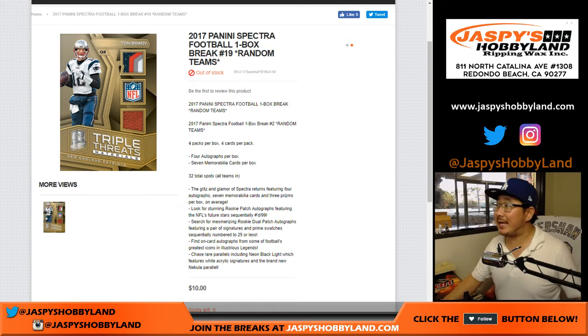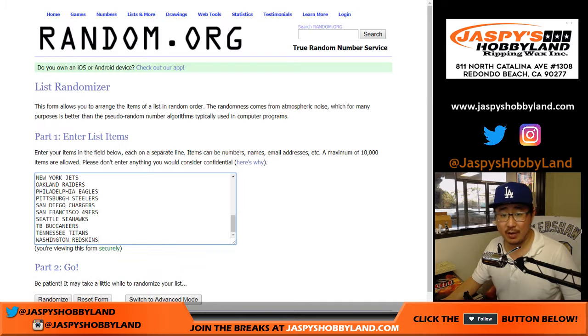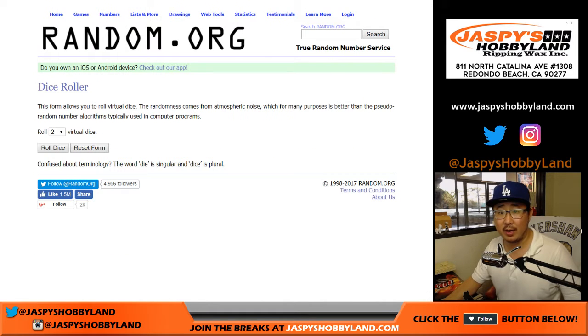Good afternoon everyone. Joe for jazpiecehobbyland.com doing a 10 buck break. This is 2017 Panini Spectra Football. It's a one box random team break number 19 from jazpiecehobbyland.com. Big thanks to these folks right here for getting into it. William bought the last big chunk of spots. All teams are in this one box break.